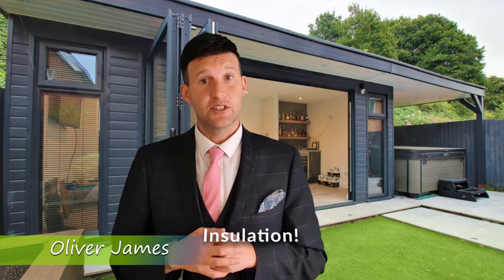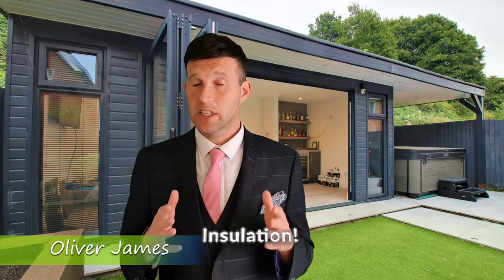Keep your garden room cool in summer and warm in winter, and save money on heating, by opting for insulated walls, roof and flooring. When architects, builders and manufacturers talk about insulation they use the term U-value. The lower the U-value the better — the best insulated materials have a U-value nearing zero.